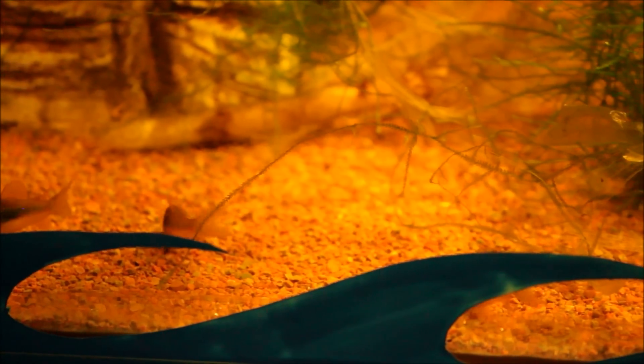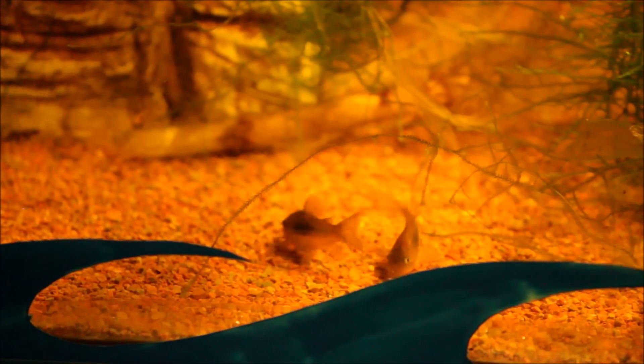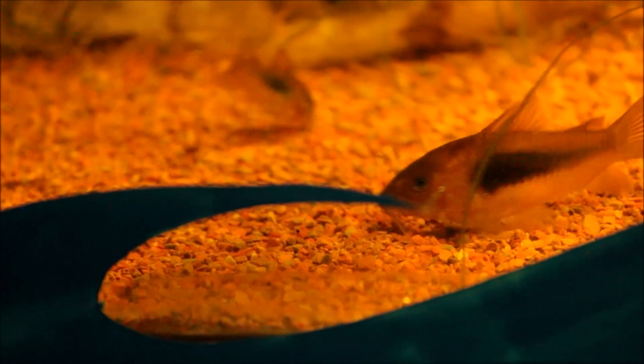I don't think they're going to breed anymore because there's quite a lot in there and they'll probably just cannibalise any eggs that they might breed. That's one of the larger adults there and next to it is one of its offspring.